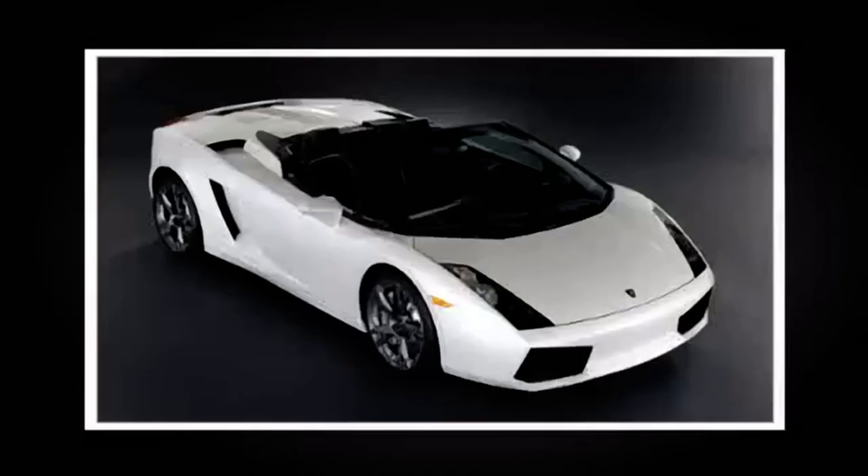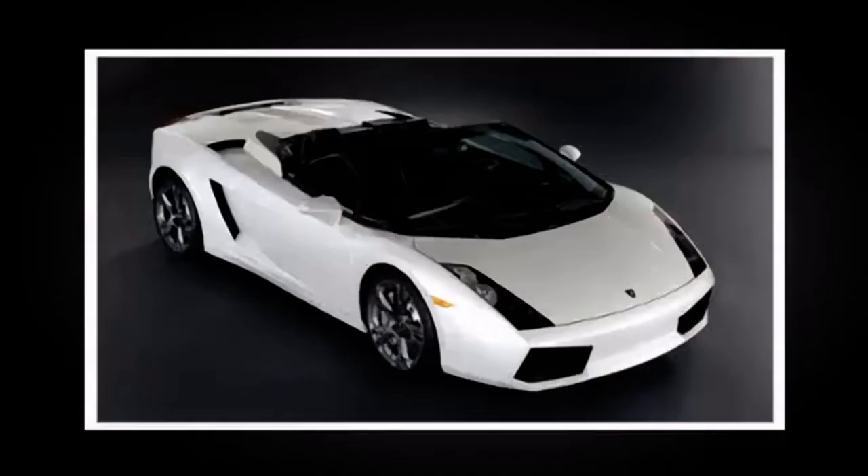It's got a 520 brake horsepower, 10-cylinder V10 engine. 0-60 in 4.3 seconds. Top speed 195 miles an hour. It's not exactly slow. Costs 12% more than the hardtop — £131,000 — and I think that is absolutely stunning. That is one of the best looking cars I've ever seen. I really want one of those.